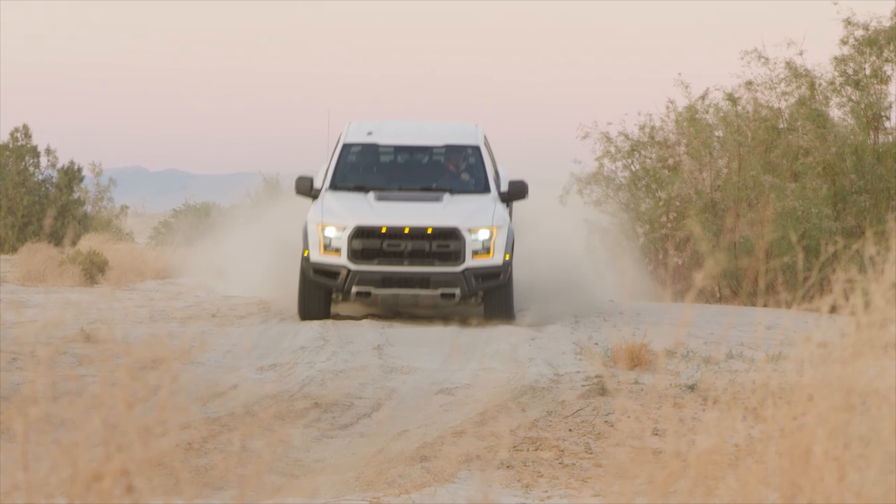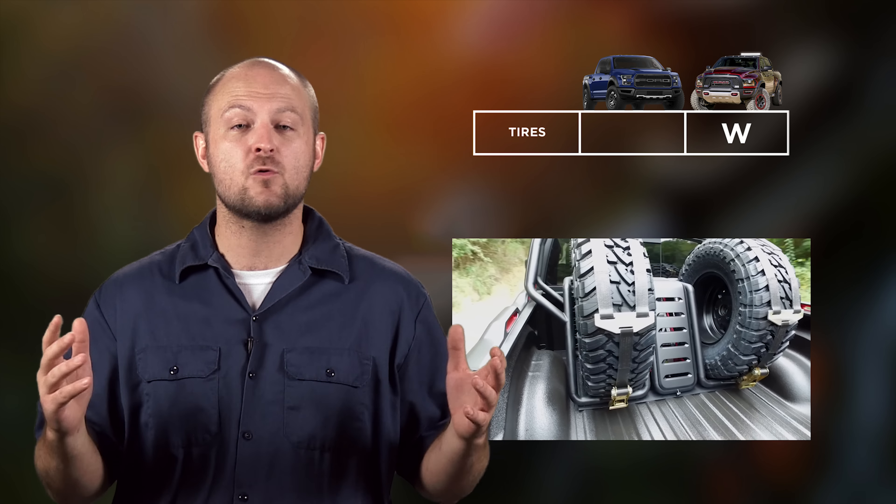Our first category is going to be tires. Both come with quality tires. The Raptor has 34.5 inch BF Goodrich All Terrain TA KO2 tires, while the Rebel TRX has 37 inch Toyo Open Country MTs. It also comes with two spares in the bed, because one is none and two is one — so the Rebel gets the win.